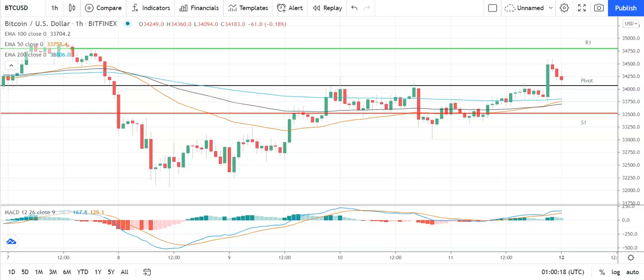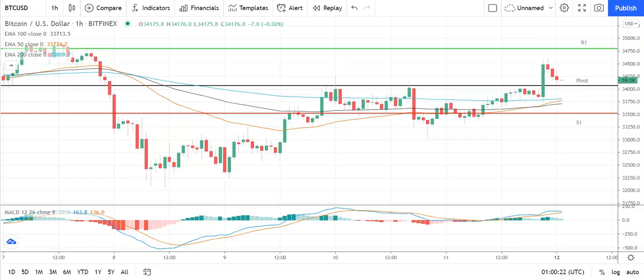Good morning, this is Bob Mason from FX Empire and welcome to the daily crypto tech review of Bitcoin, Ethereum, Litecoin and Ripple's XRP. We're looking at the MACDs, the moving averages, and the day's support, resistance and pivot levels.